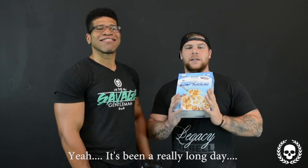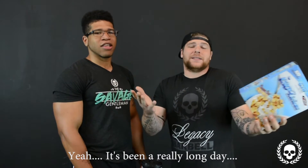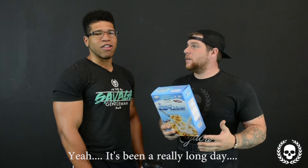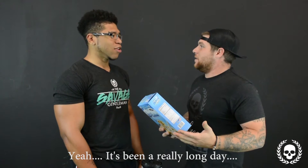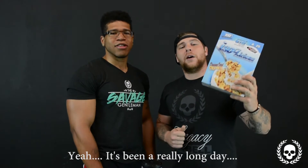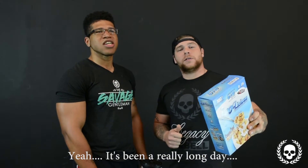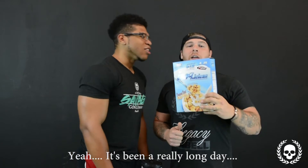Not only that, but it's a great breakfast tasting protein. So for you breakfast lovers, it comes in three awesome cereal flavors like Cinnamon Crunch, Fruity Crunch, and Chocolate Crunch.